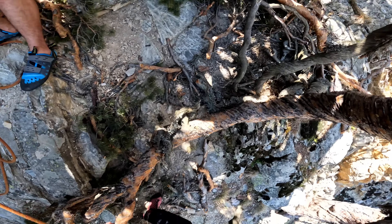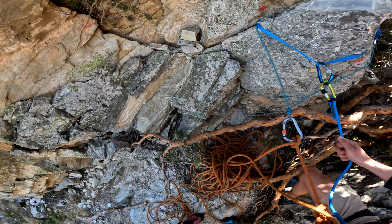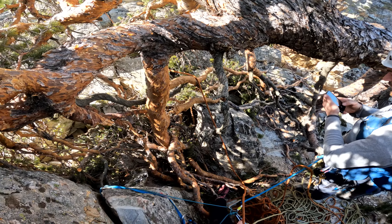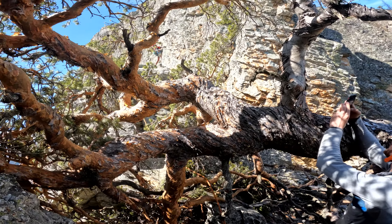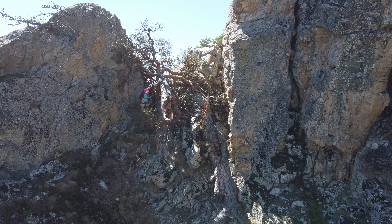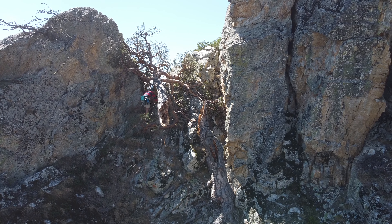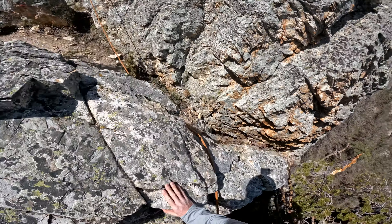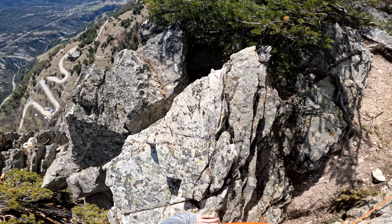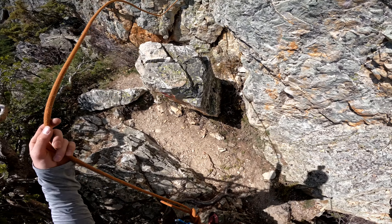Almost looks like I was struck by lightning — oh yeah, that's good. We're belaying in this massive tree, and Rob climbs the last pitch. Hardest bit of the climb: getting through that tree. Right, second-to-last pitch. What's the name of the climb? I don't know, something French — escalade, let escalade, the climb.